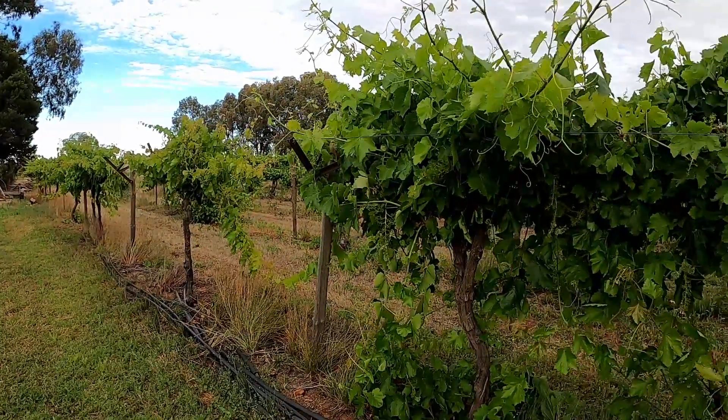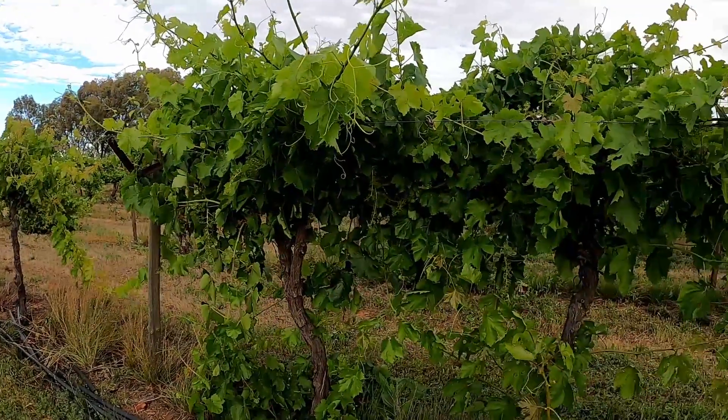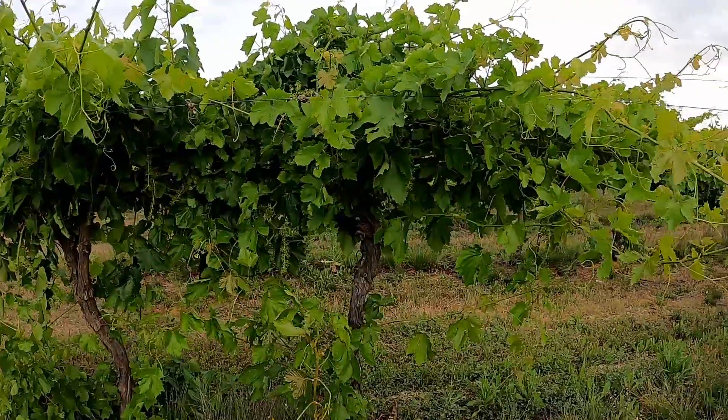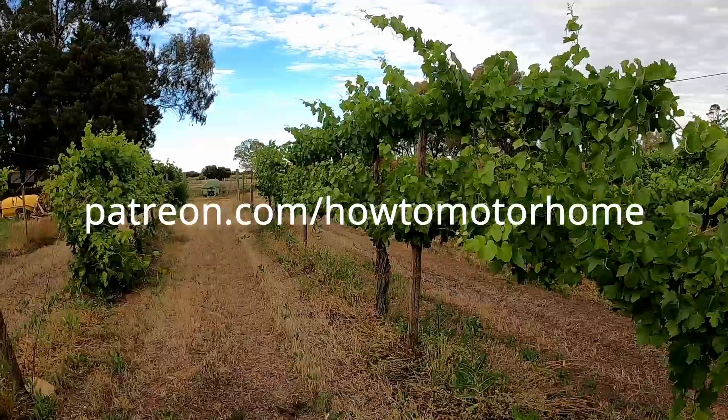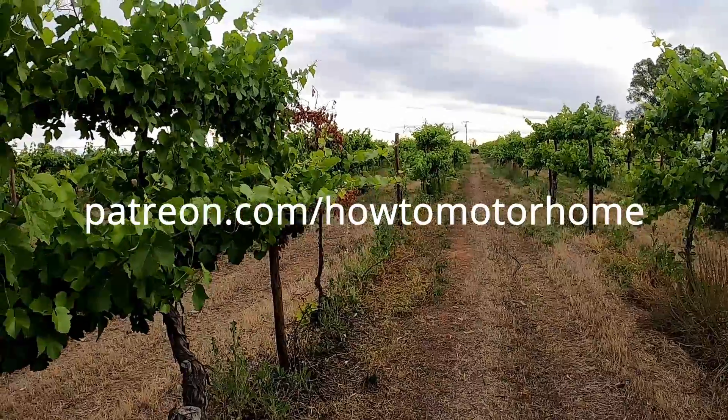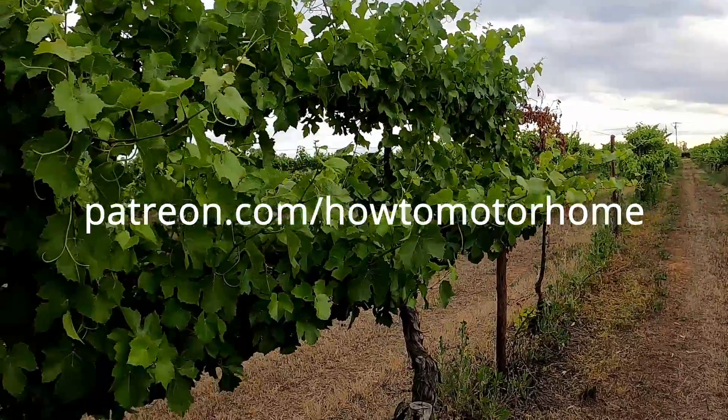Thanks for watching. Please like, subscribe and turn on notifications to help us out. This video, of course, was made possible by our patrons. If you'd like to support us, head to patreon.com/howtomotorhome.